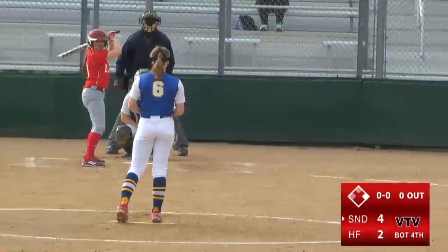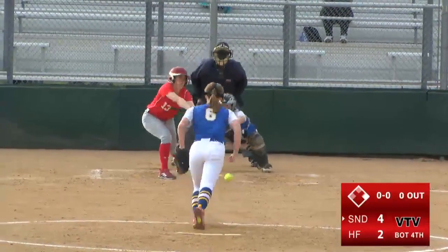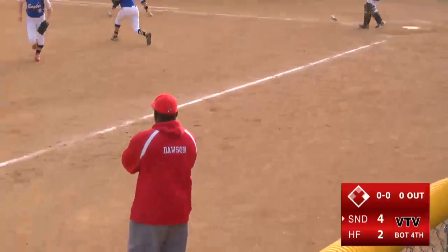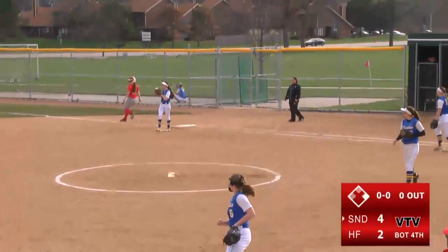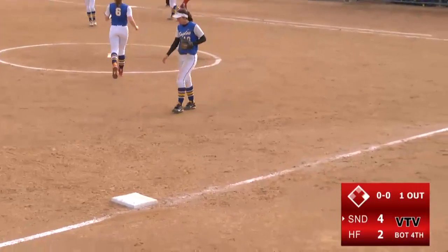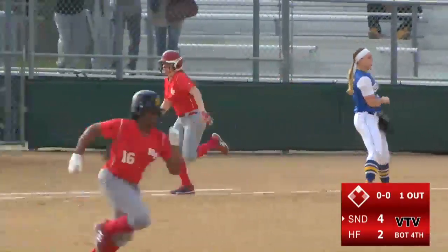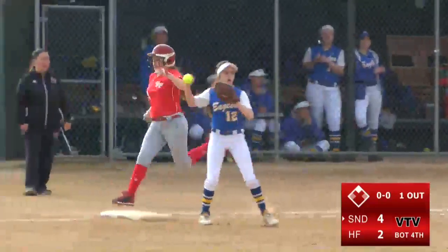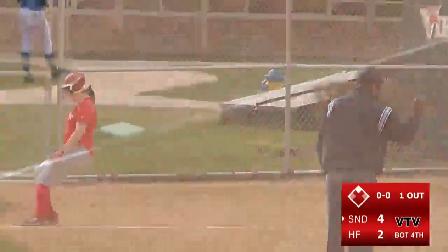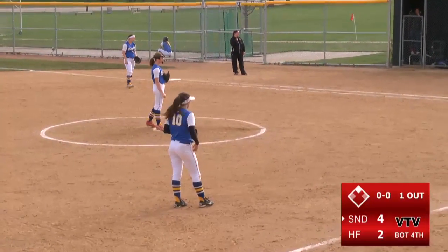Bingham sits back in the box. The pitch comes in and she lays down another bunt. The third baseman fields it and throws it to first to get Bingham out, but she's able to advance the runner to second. In the replay you can see the bunt went a little further than you'd like, making it easier for the third baseman to get her hand on it.